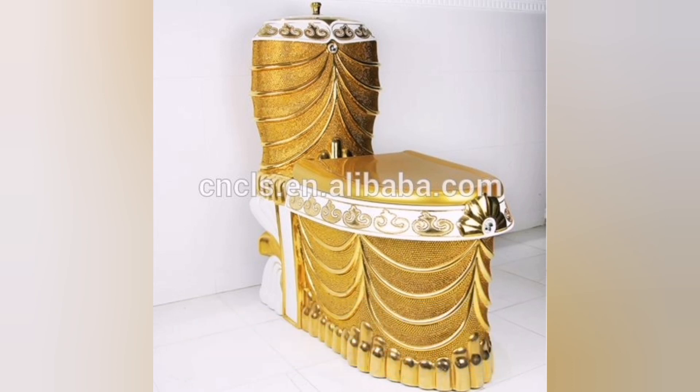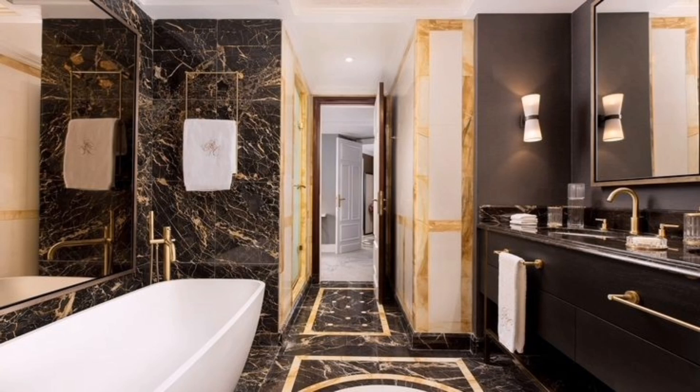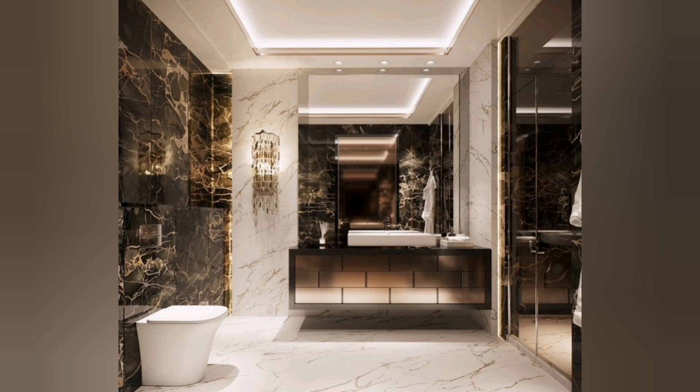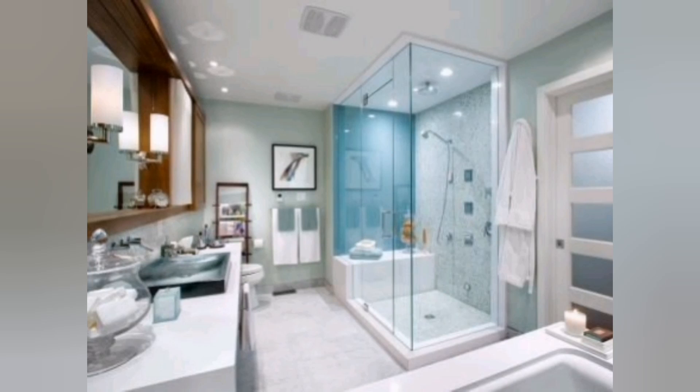When it comes to designing a royal luxury bathroom, there are several key elements to consider. Here are some ideas to create a lavish and opulent bathroom space fit for royalty. First, rich materials: incorporate luxurious materials like marble, granite or onyx for countertops, flooring and walls. These materials exude elegance and add a touch of grandeur to the space.